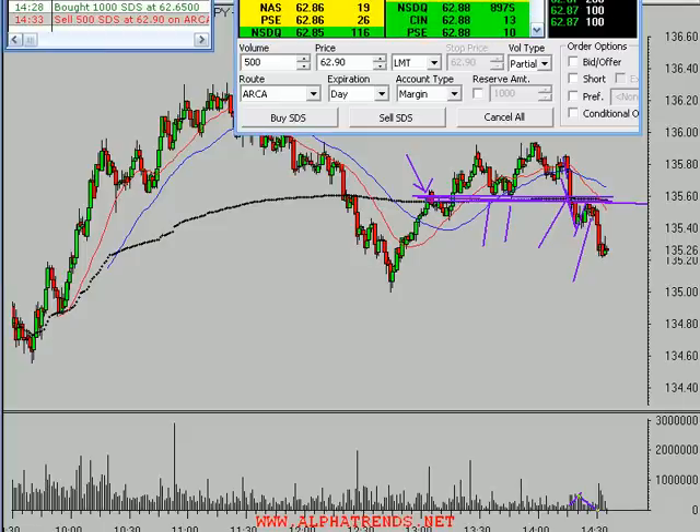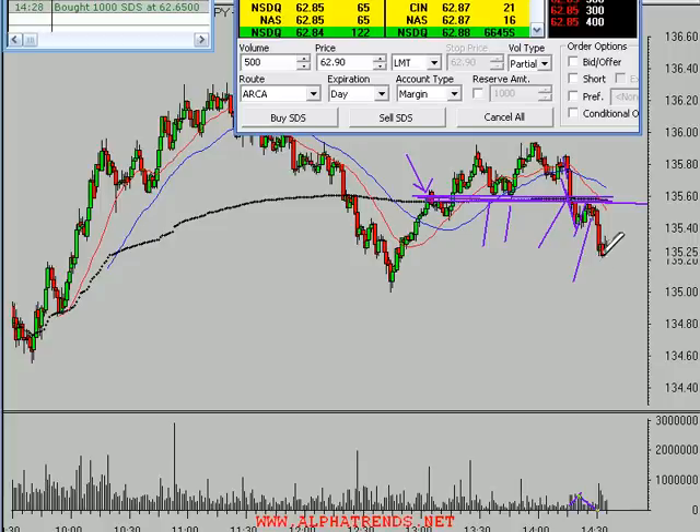I didn't get filled. The Spiders are breaking back down a little bit, so I'm going to cancel that order. Since I've held it through this little consolidation, there might be another short-term drop where I can get another 10 or 15 cents. Or I may just decide to sell half of it at the bid here and lock in about a hundred bucks if I get filled at 62.85. It looks like maybe we're getting weak again.